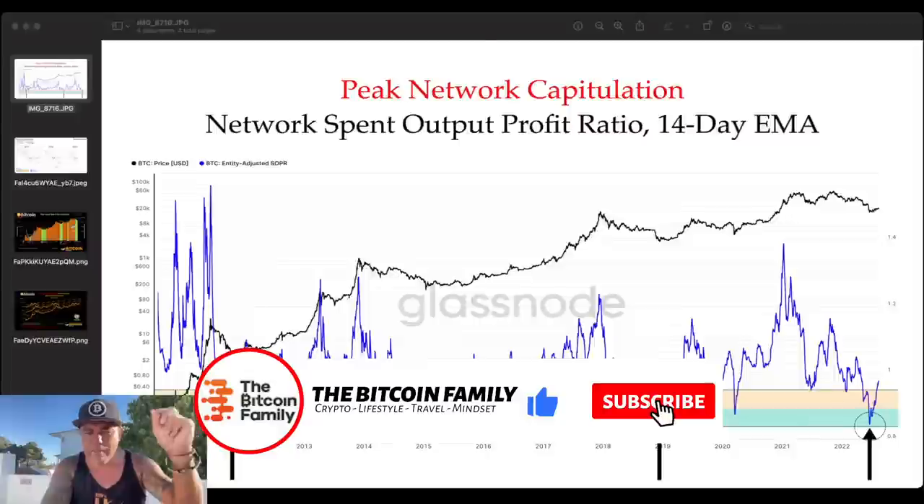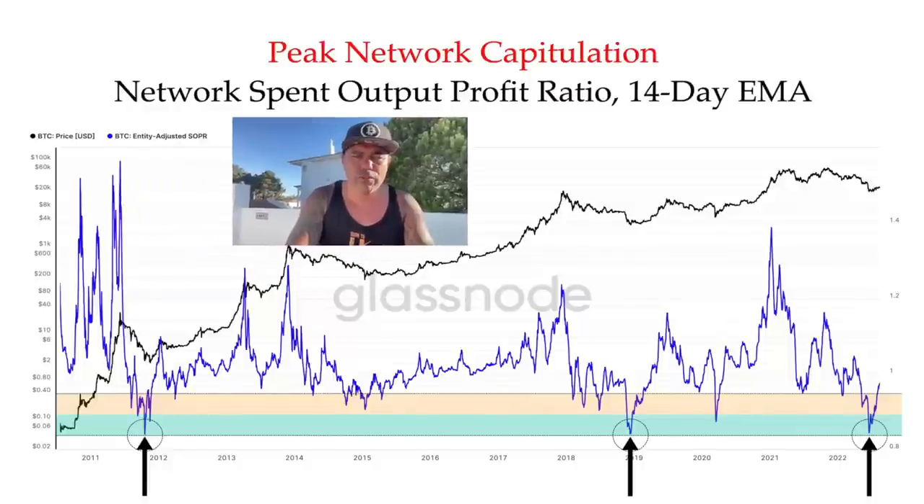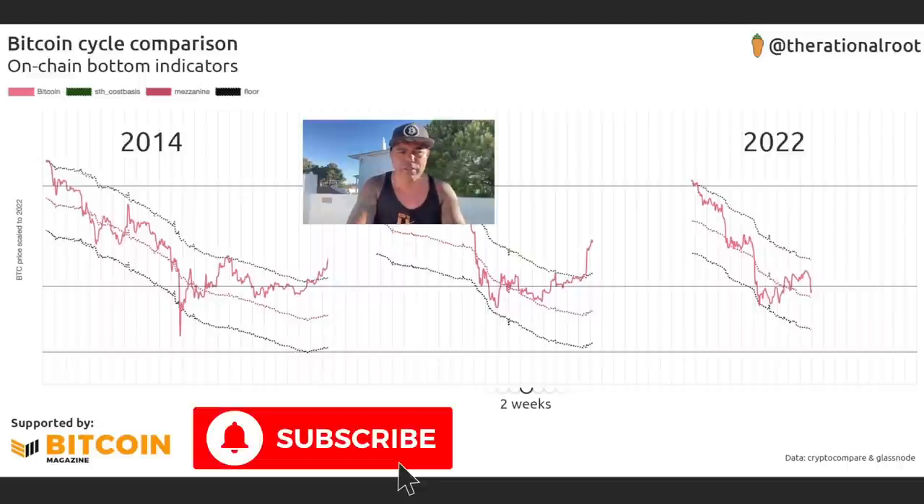Here's the first special chart: the Peak Network Capitulation — Network Value to Output Profit Ratio, 14-day EMA. You can see something very cool: in 2012 when we were at the bottom of the bear market, in the green area, that was the bottom. Here in 2018 that was the bottom too. The only time we stayed above it was in 2015. Now look how deep we went and we are coming back up again — this indicates we could be seeing the bottom.